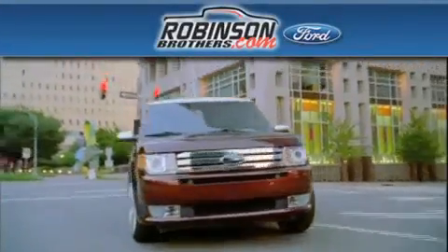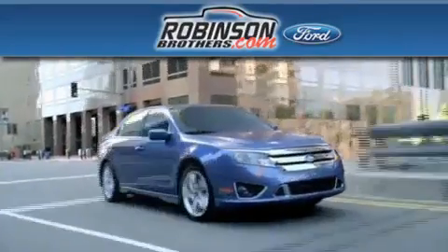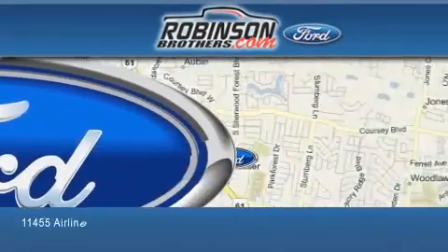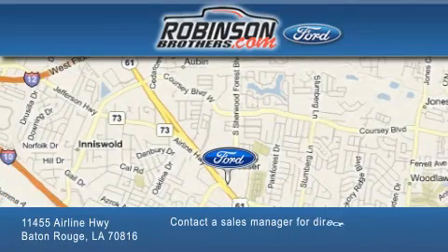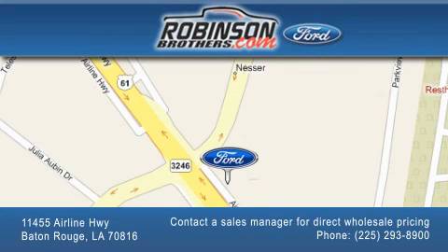Thank you for shopping at Robinson Brothers Ford located at 11455 Airline Highway in Baton Rouge. Please contact our business development office at 225-293-8900 for special wholesale pricing. Give us an opportunity to earn your business.